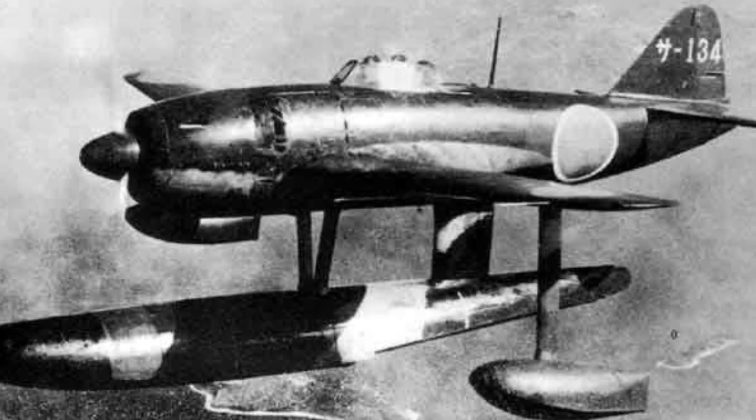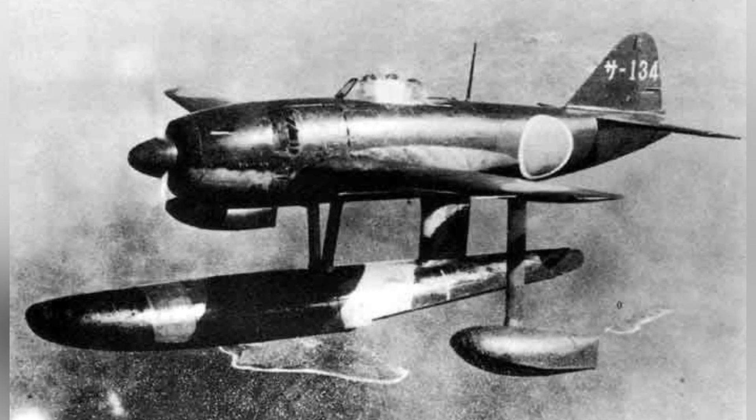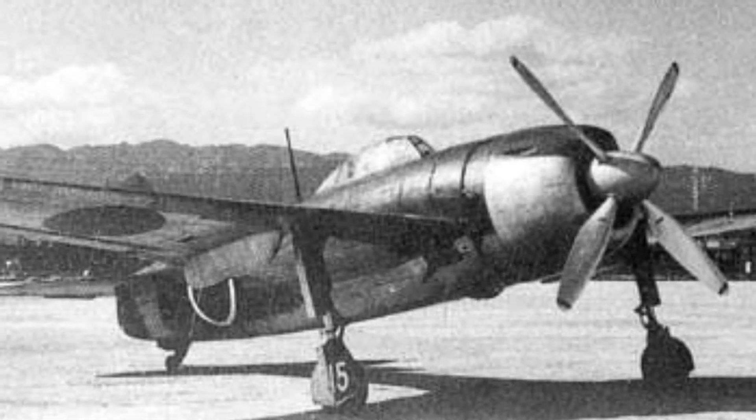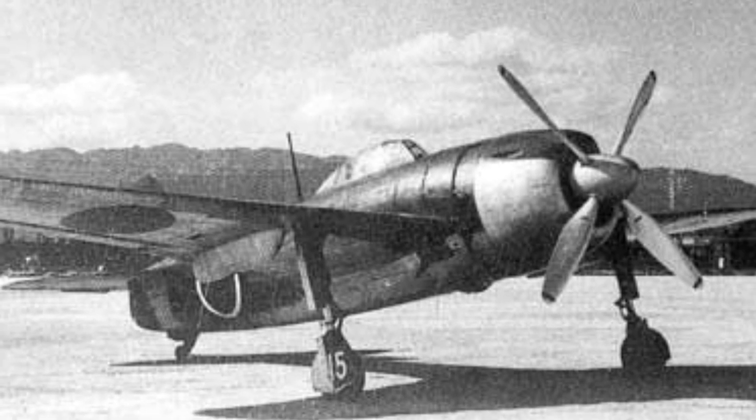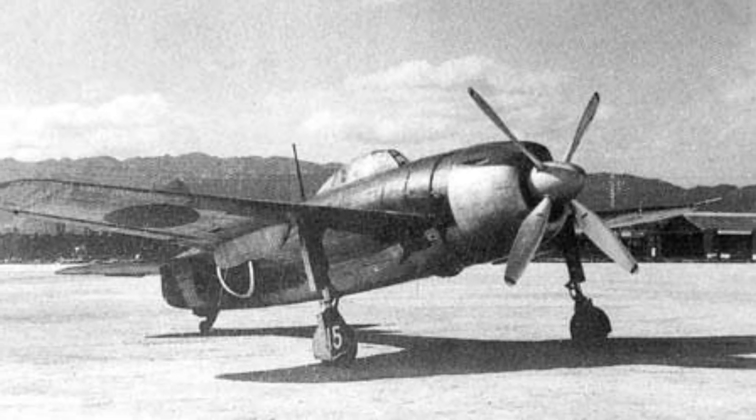A photo of an N1K Kyofu plane flying in the sky, taken at an unknown date. A photo of an N1K-J Shiden plane parked at an airfield, but the date is not known.